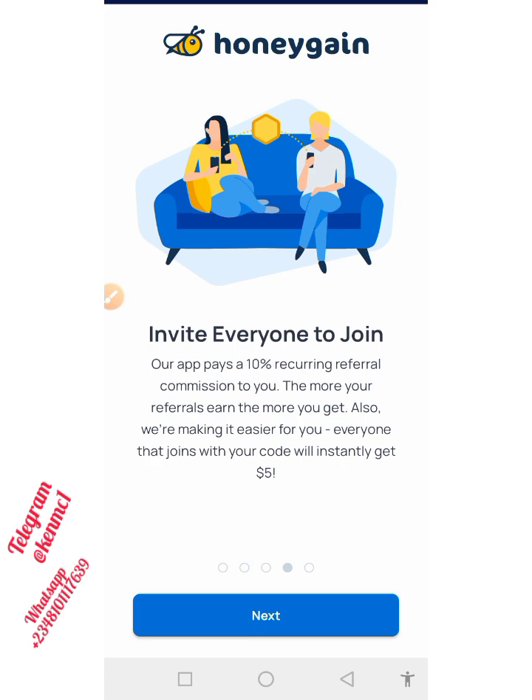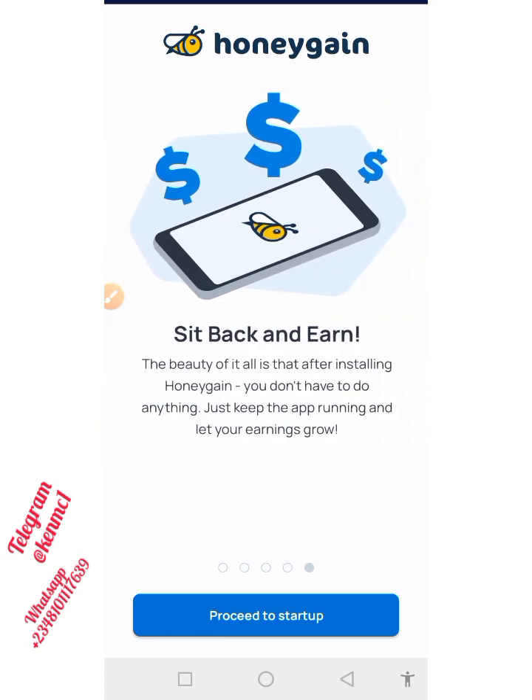The more you refer, the more you also earn. They are also making it easier for you — everyone that joins with your referral code will instantly get $5. So you have something that will captivate your friends to sign up, because they're actually going to be getting a free $5 just for signing up.